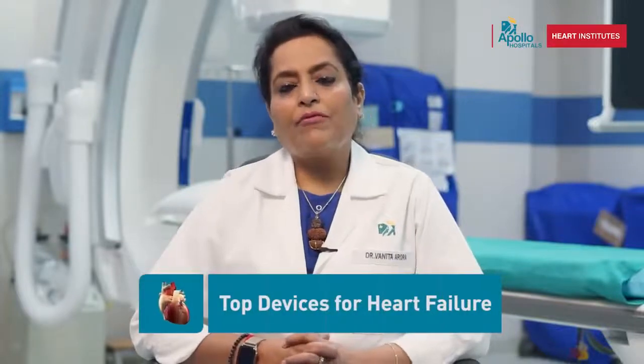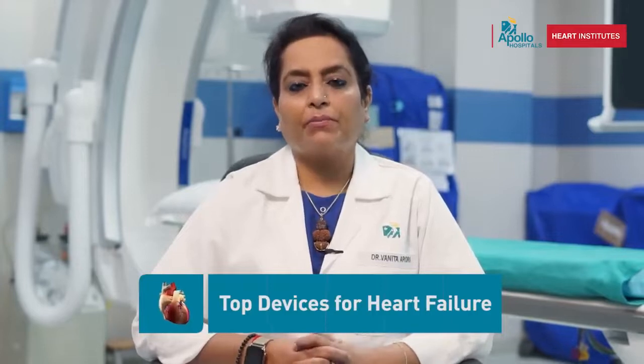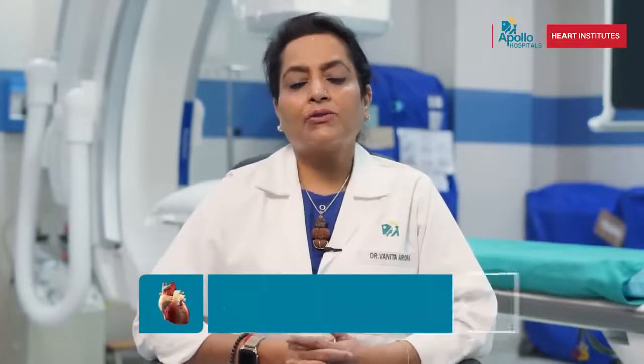Heart failure is a condition where heart function has decreased from the normal of 60% to less than 35%. Heart ki pumping has got compromised.